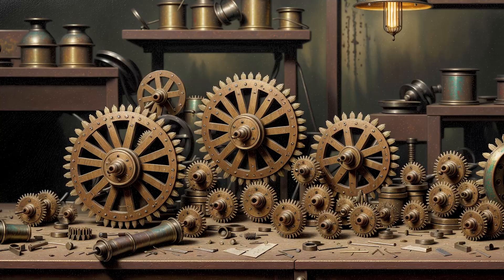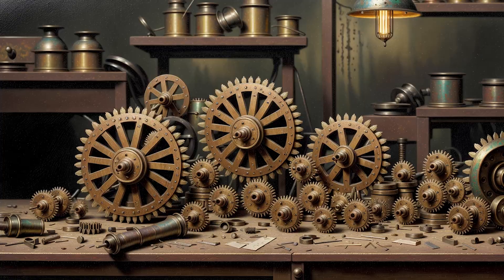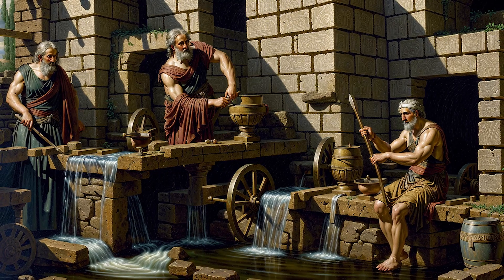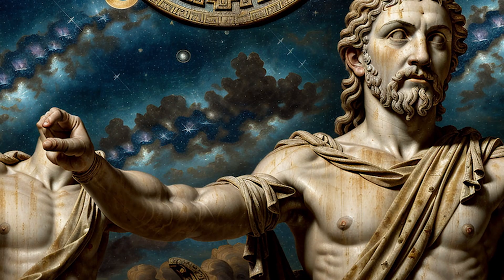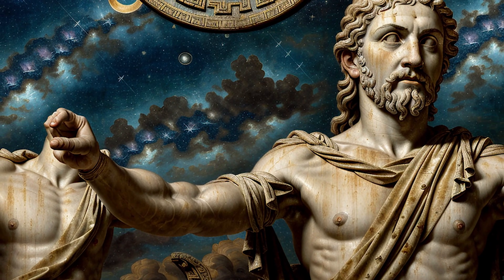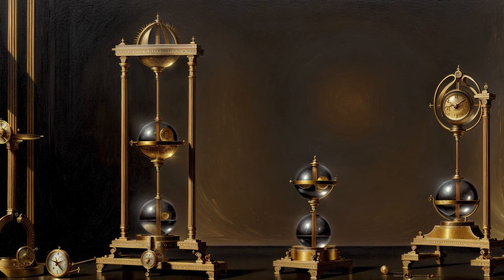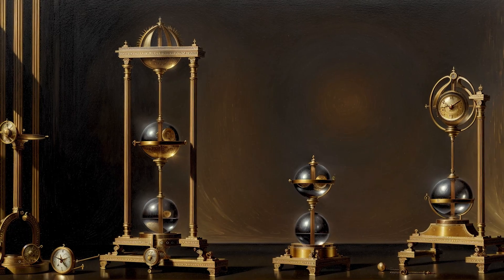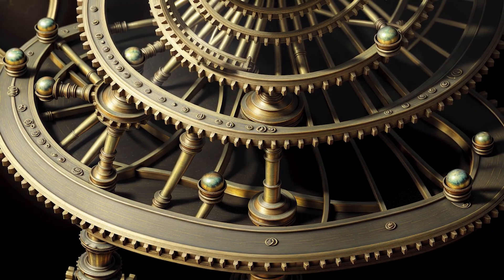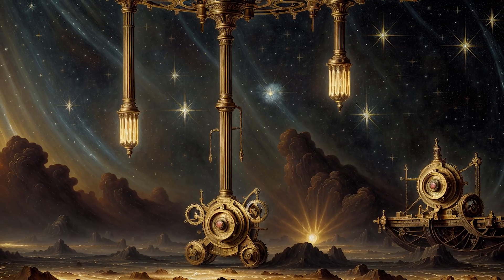It took decades before anyone truly understood what the Antikythera mechanism was. CT scans and X-rays in the early 2000s revealed over 30 intricate bronze gears, interlocked with mathematical precision. The machine wasn't decorative — it was functional. Scholars realized it could track the movements of the sun, the moon, and the planets. It could predict eclipses. It even used a four-year dial to track the ancient Olympic Games. This wasn't just a clock; it was a mechanical model of the cosmos, built in the 2nd century BCE — over 1,500 years before anything like it would appear again in Europe.